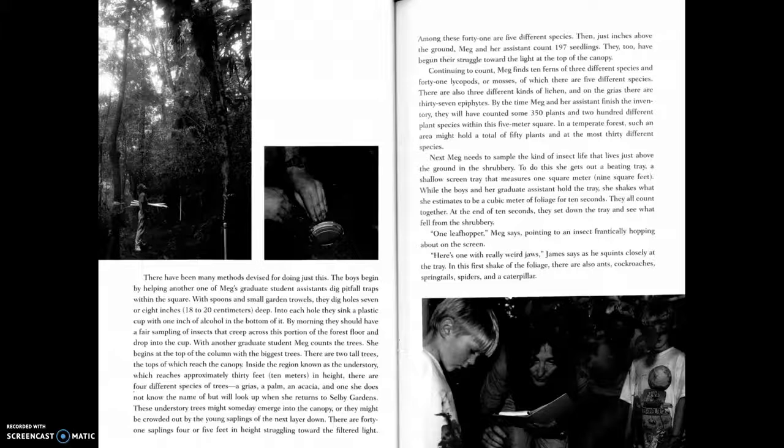With another graduate student, Meg counts the trees. She begins at the top of the column with the biggest trees. There are two tall trees whose tops reach the canopy. Inside the region known as the understory, which reaches approximately thirty feet in height, there are four different species of trees: a grias, a palm, an acacia, and one she does not know the name of but will look up when she returns to Selby Gardens.